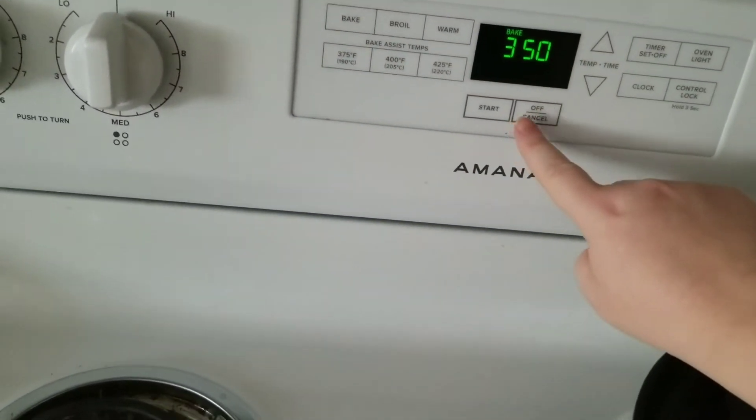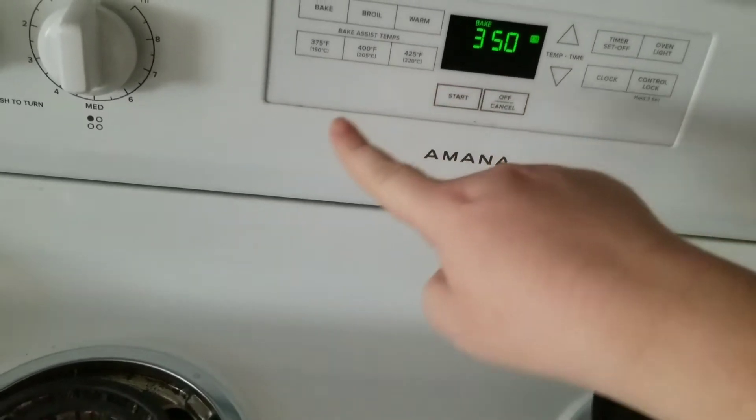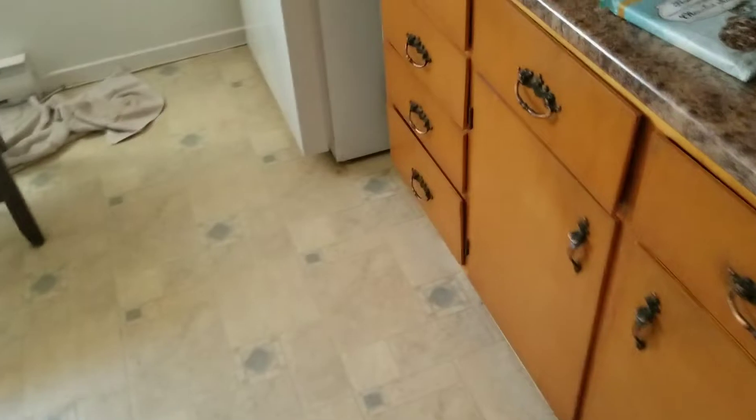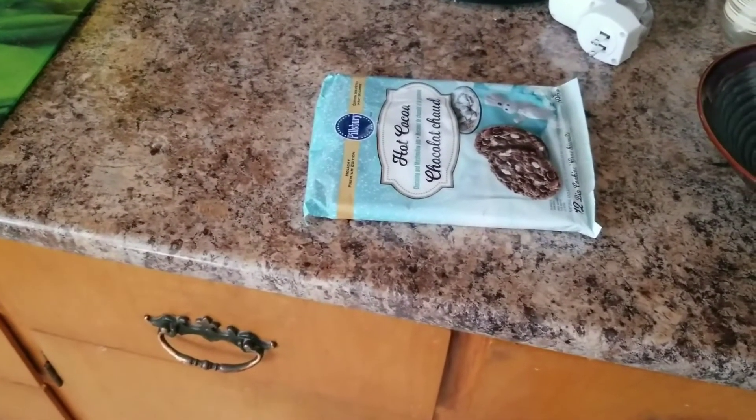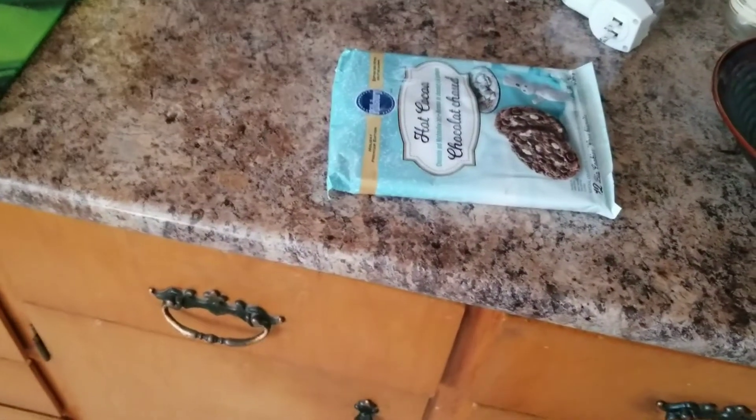Bake at 350. Start. There we go. And I guess I need a cookie sheet, obviously. So I'll get that out. I'm going to get my stuff out, get them ready, and I'll come right back.